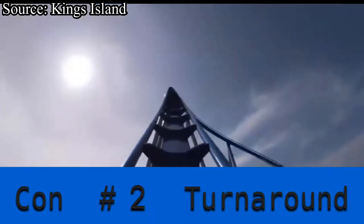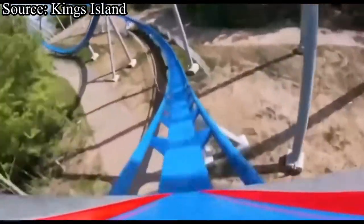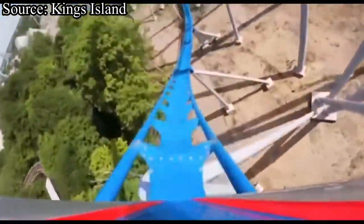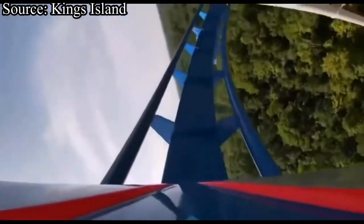Our second con is the lackluster turnaround. I'm not sure what I really was expecting with this element, but it still kind of disappointed me as well as many others. I was expecting to get some sideways floater airtime going up into it, but I just got a kind of strange hangtime sensation. Despite all of that, this element is still rather enjoyable, and the heavily banked nature of it is still really, really fun.